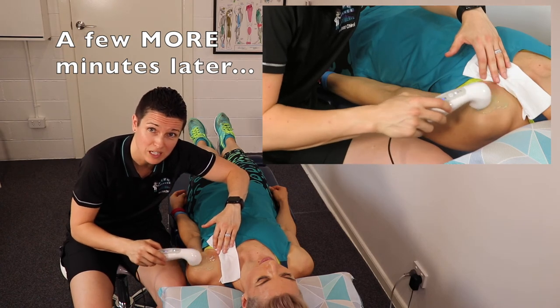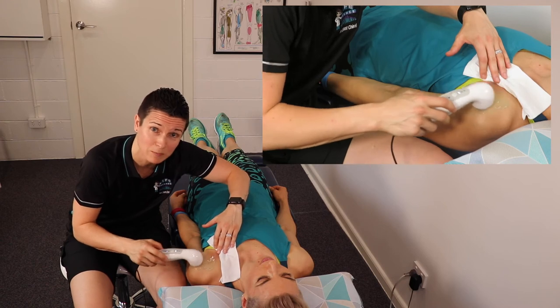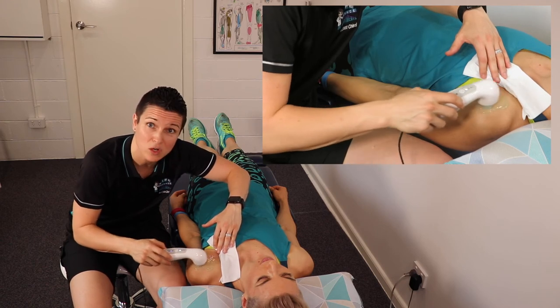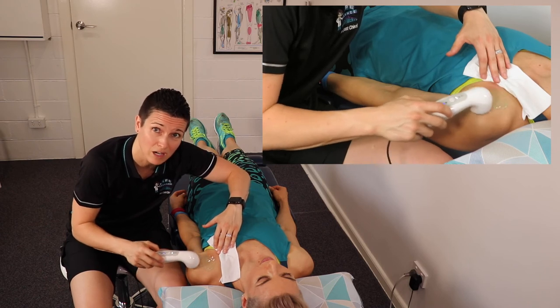The ultrasound is safe to use even immediately after an acute injury. Take an ankle sprain, for example — the quicker you get the ultrasound device working on those joints and the damaged tissues, the faster the recovery will be.